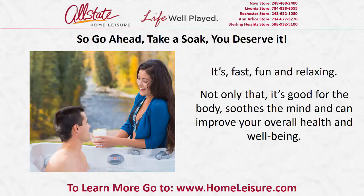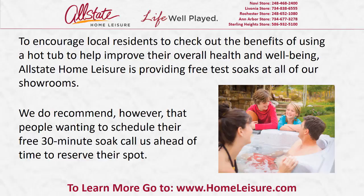So go ahead, take a soak. You deserve it. It's fast, fun and relaxing. Not only that, it's good for the body, soothes the mind and can improve your overall health and well-being. To encourage local residents to check out the benefits of using a hot tub to help improve their overall health and well-being,